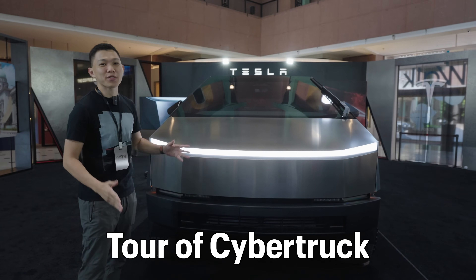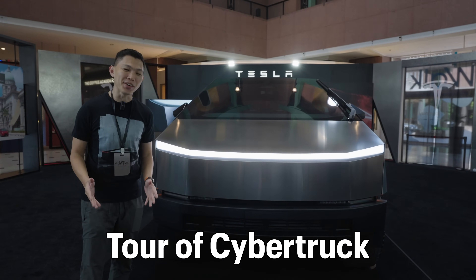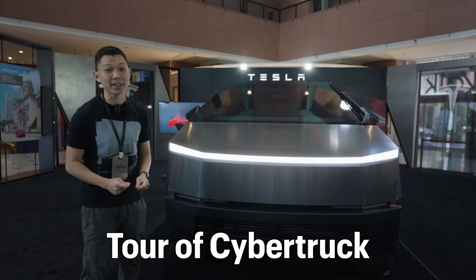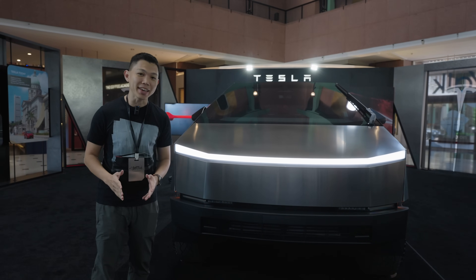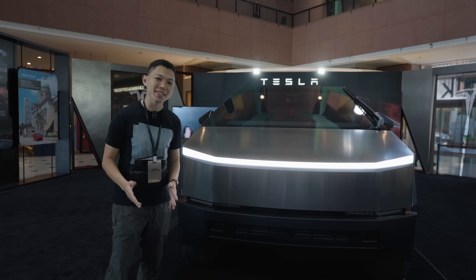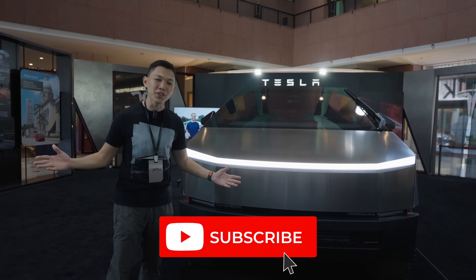This is the Tesla Cybertruck for the first time here in Singapore, our little red dot. Let me give you a short tour, both the exterior and the interior. We can't drive it in Singapore yet, but I'll tell you at the end of this video how you can drive this for your own road trips. Click subscribe to stay updated to more videos on Tesla.